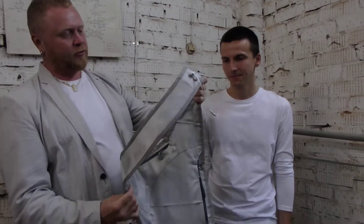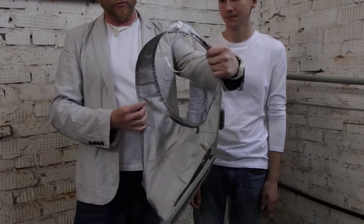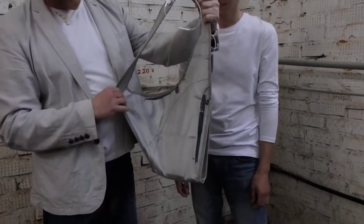The first feature of this bag is the anatomical cut. It allows you to put the bag very comfortably on your body.